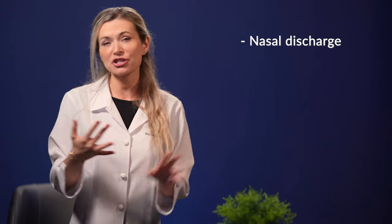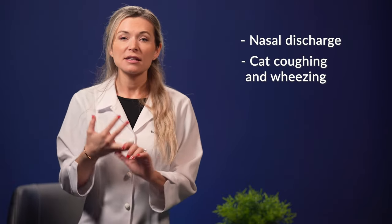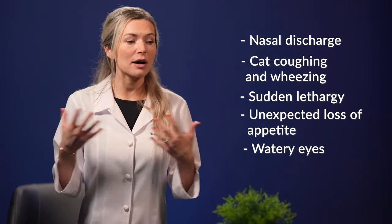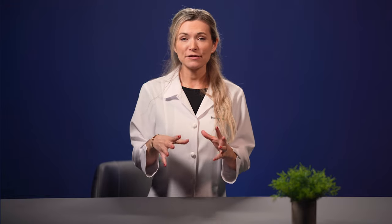Let's discuss when you should be concerned about your cat sneezing. While occasional sneezing is normal, it becomes entirely different when the sneezing becomes persistent and other factors are already involved. These factors include the appearance of nasal discharge, cat coughing and wheezing, sudden lethargy, unexpected loss of appetite, watery eyes, as well as difficulty in breathing. If you notice these indications, it is highly likely that your precious pet is experiencing a case of the common cat cold, which is usually accompanied by mild respiratory infection.